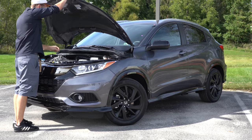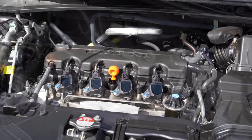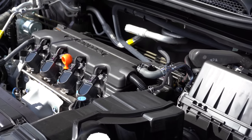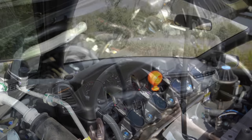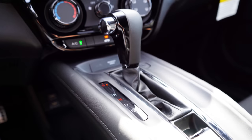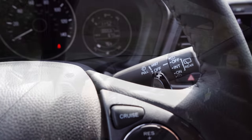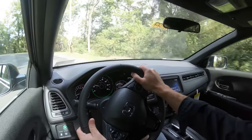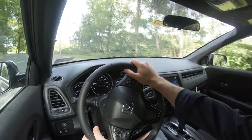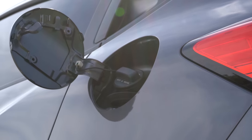Regardless of trim level, the powertrain on the HR-V is going to be the same. Powering this little beast is a 1.8-liter naturally aspirated inline four-cylinder putting out 141 horsepower at 6,500 RPM and 127 lb-ft of torque at 4,300 RPM. Power is sent to the front wheels or all wheels through a CVT with paddle shifters if you go with the Sport trim level and up — meaning the LX trim level does not get those paddle shifters. Redline comes in at 6,700 RPM, with a 0-to-60 time of 8.6 seconds for front-wheel drive and 9.5 seconds for all-wheel drive.